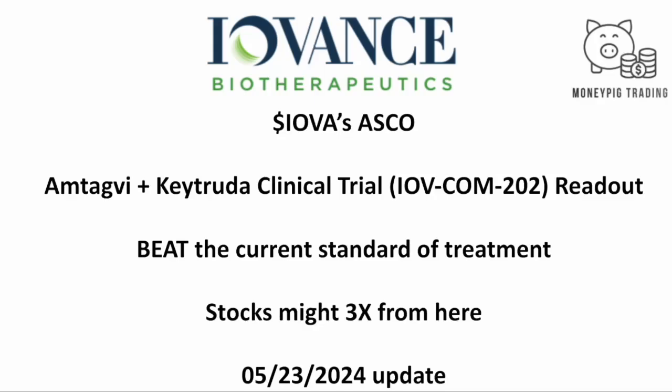Hello everyone, Professor Manpig Trading. Today, May 23rd, 2024, we're going to talk about Iovance's ASCO readouts from the MTAV plus Keytruda clinical trial — the tool to beat all the current standard of treatment. We still think the stock price could three times from here.